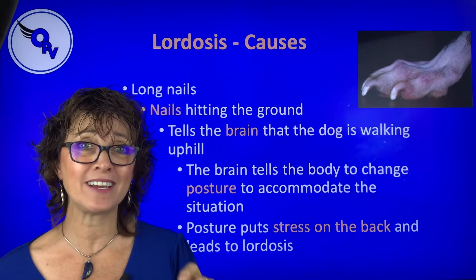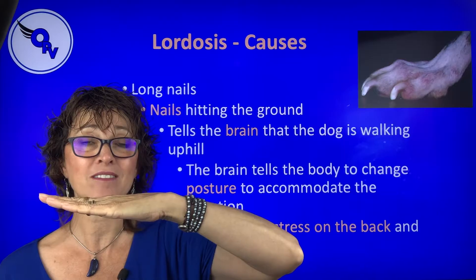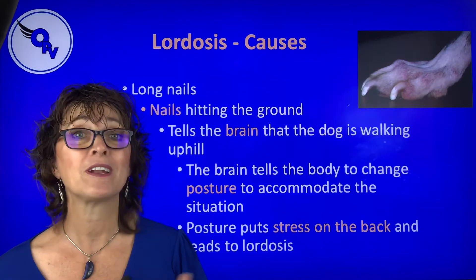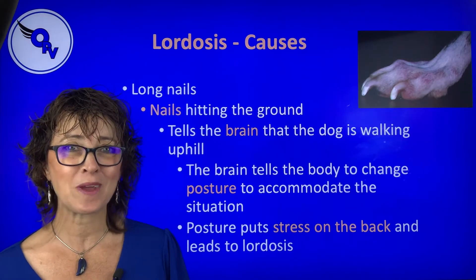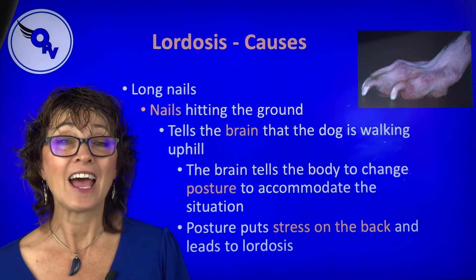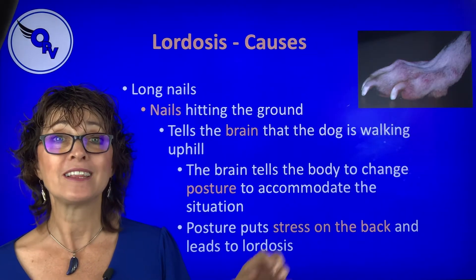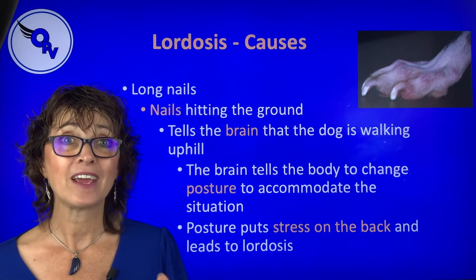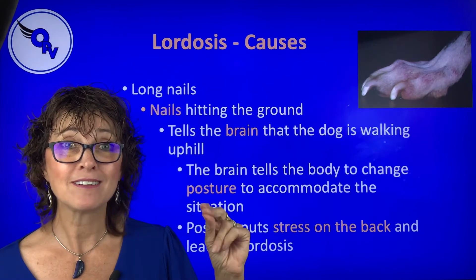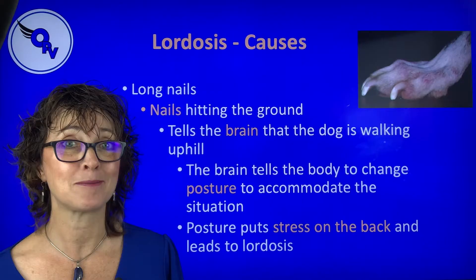Literally just trimming the nails can take a dog with lordosis and make a significant improvement. I've seen a dog — thanks to Dia Shoemaker and Karen Gelman in a postural rehab course — a pit bull with really long nails and really lordotic. They trimmed the nails, that's it, and he was about 30 to 50% better. Easy for you to do tomorrow.